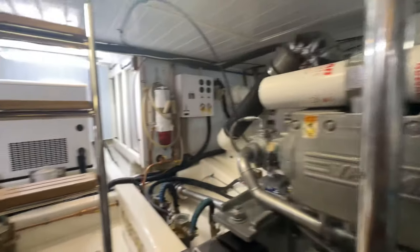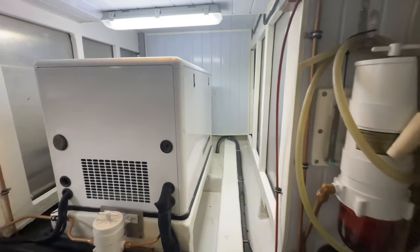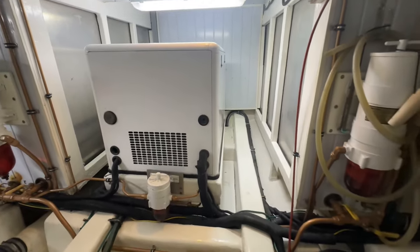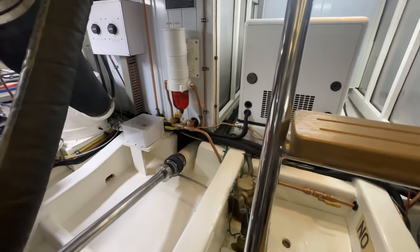In the aft part of the engine room is the generator. I'll have more pictures of the generator with the sound shield off in the listing.